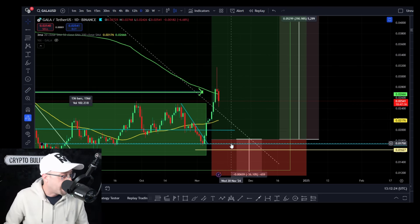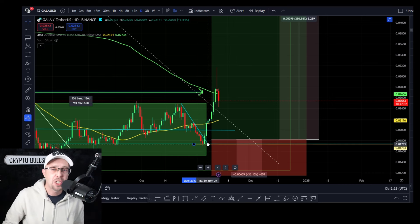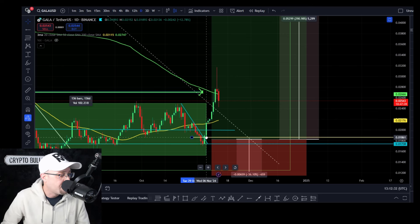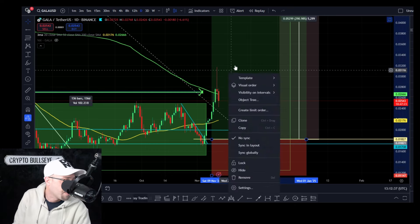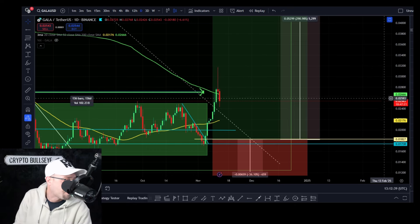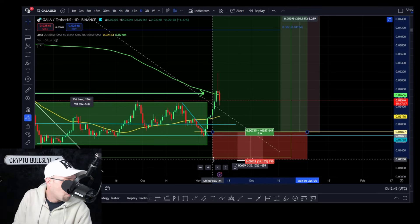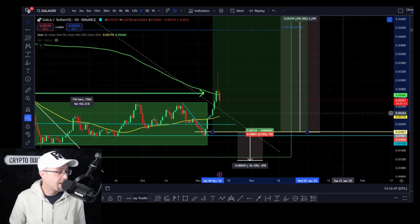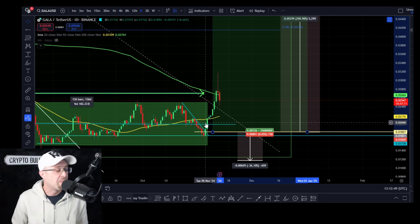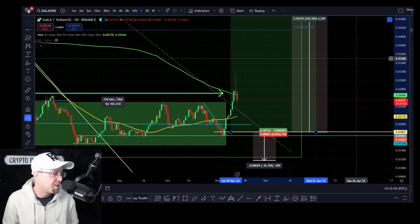Anybody that got that trade from there, including myself — what I'd be doing now is putting my stop loss to break even. Put your stop loss to break even. What's your risk now? Nothing. You've got no risk. You've pulled your stop loss to break even, and then you can ride every single move to the upside.